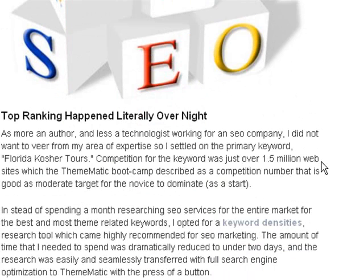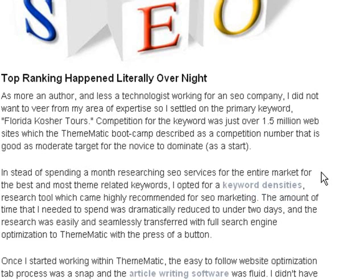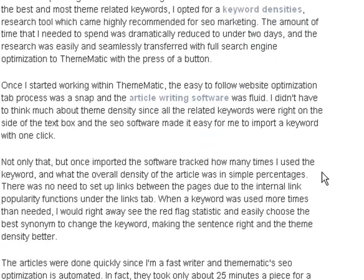Top ranking happened literally overnight. As more an author and less a technologist, I settled on the primary keyword Florida Kosher Tours. Competing for the keyword was just 1.5 million websites, which the Thematic bootcamp described as a moderate target for a novice to dominate. Instead of spending months researching SEO services, I opted for a keyword densities research tool, which came highly recommended. The research time was dramatically reduced to under two days and seamlessly transferred to Thematic with the press of a button. Once I started working with Thematic, the easy website optimization tab process was a snap, and the article writing software was fluid. I didn't have to think much about theme density since all the related keywords were right on the side of the text box, and the SEO software made it easy to import a keyword with one click.